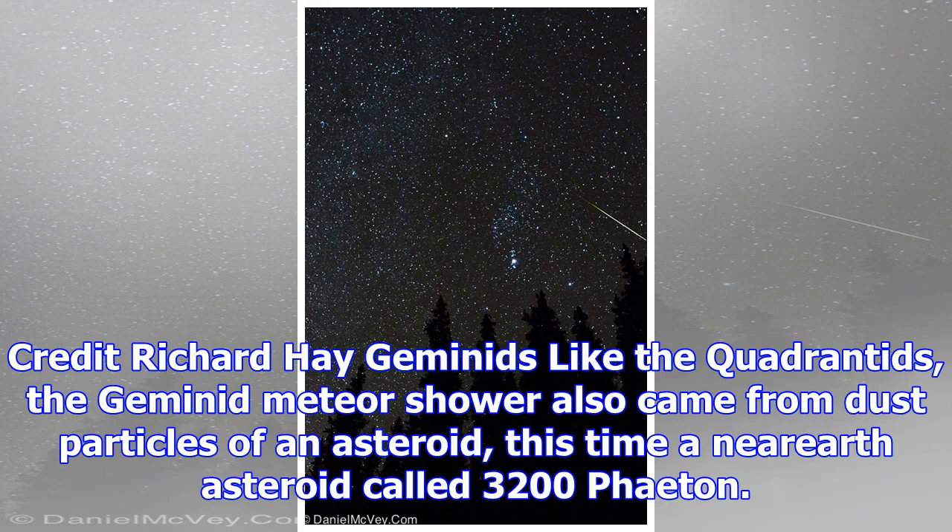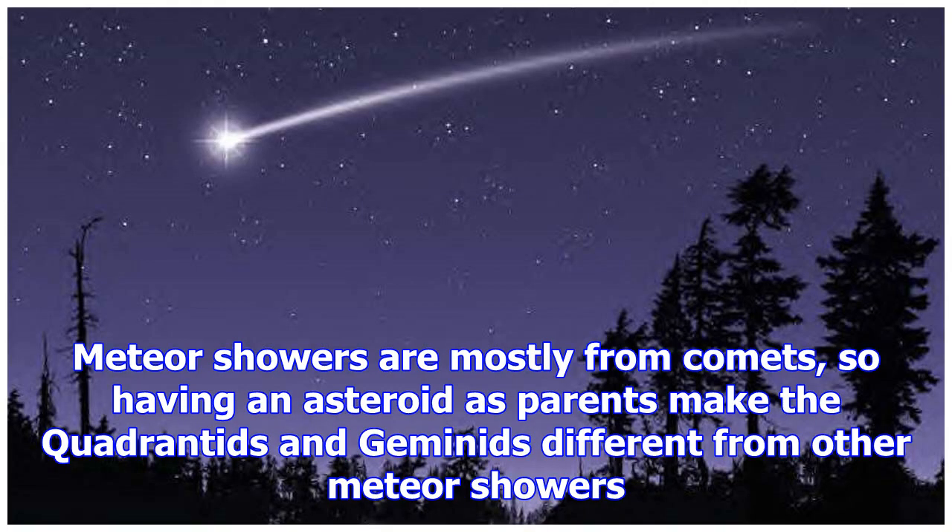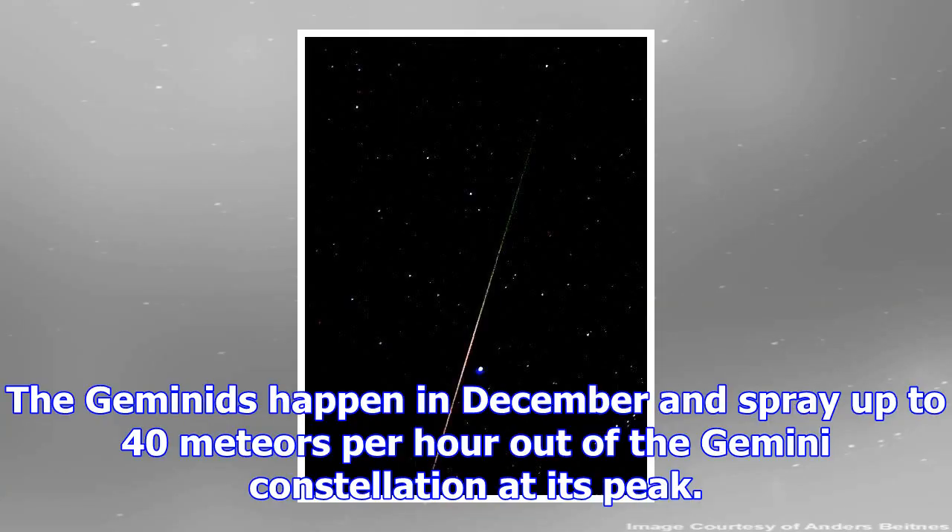The Orionid meteor shower produces meteors from Halley's Comet, which orbits the Sun every 75 to 76 years. The Orionid shower happens every October and can last for a week, treating patient observers to a show of 50 to 70 shooting stars per hour at its peak.